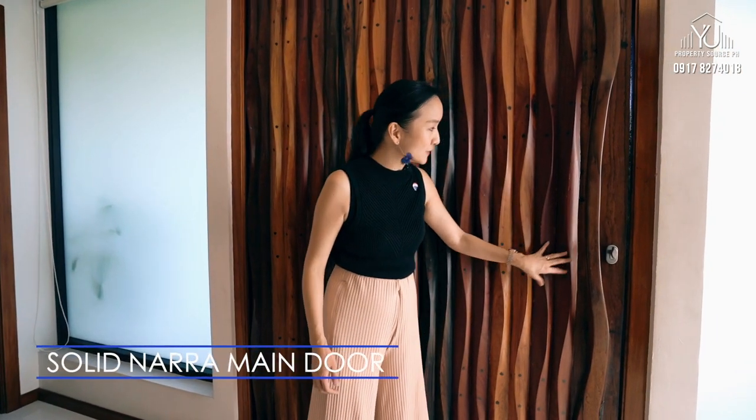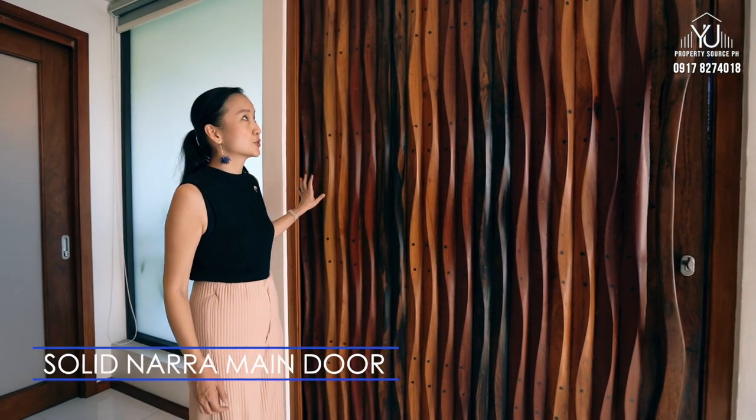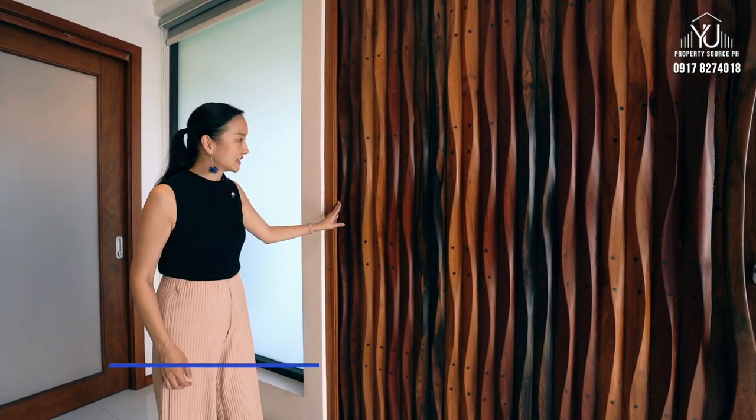Look at this finely crafted and customized main door. It's made of Narra and it has its original grills, which makes it so unique and special.